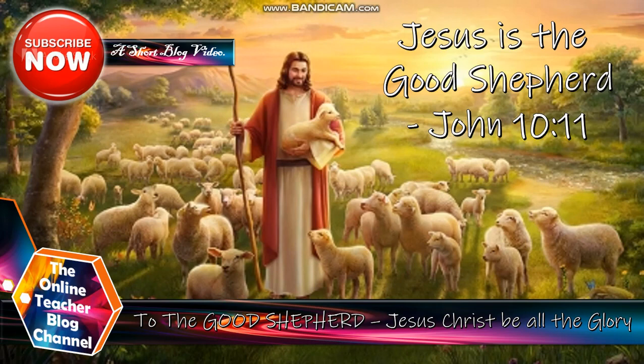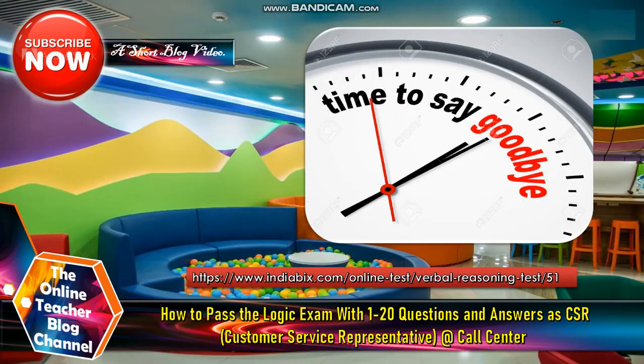To God, and to Jesus Christ be all the glory. It's time to say goodbye now. Thank you so much and God bless. This is again the Online Teacher Blog Channel. Have a nice day.